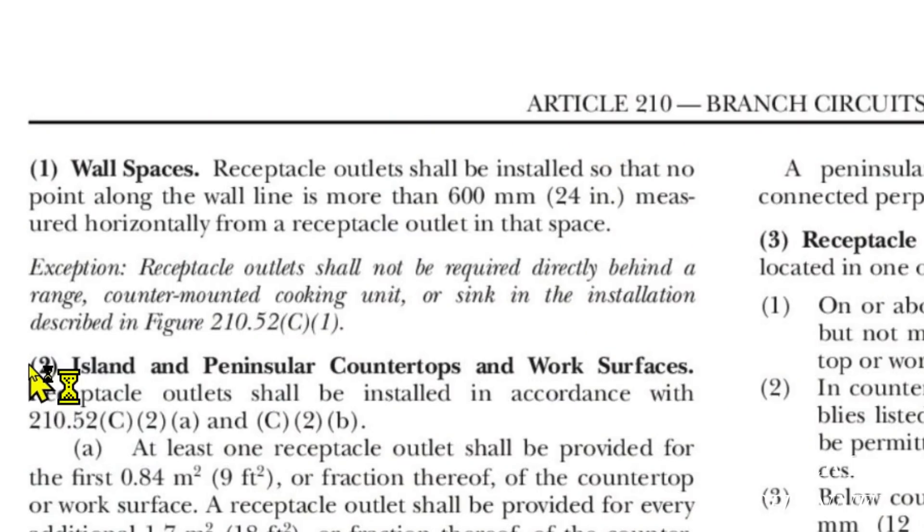Here we are at the 2020 NEC and I'm going to start out with an exception: 210.52C1. Receptacle outlets shall not be required directly behind a range, counter mounted cooking unit, or sink in the installation described in the figure. So I don't have to have one right behind that cooktop — it's not going to change the total amount of receptacles that I need, but I do not need to have one right behind that cooktop.